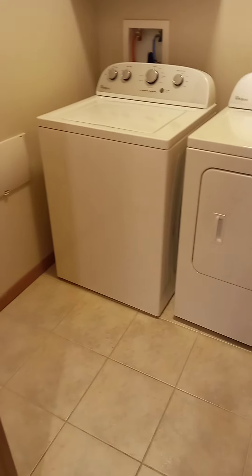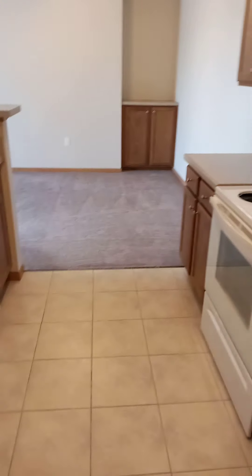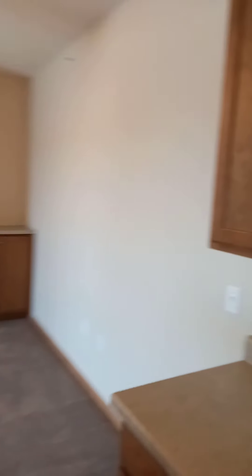And again, ceramic tile in the kitchen. Lots of cabinet space. This one does feature a pantry with lots of shelving for small appliances. Lots of counter space and cabinets.